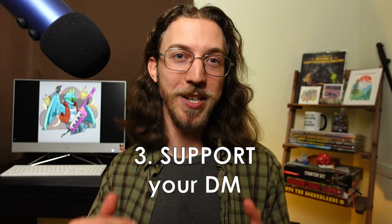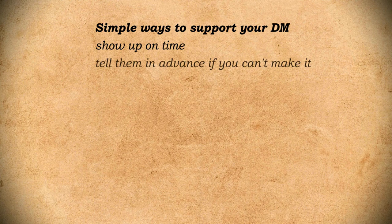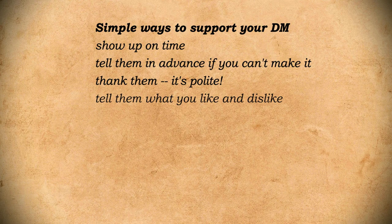Here are some quick tips for supporting your DM. Show up on time. Tell them well beforehand if you can't make it, and thank your DM after the session — they probably worked really hard to prep it, so it's just polite to say thanks. You don't have to be exclusively positive; be nice, but definitely tell them if there's something about the game you don't like. They may be able to change it or at least find a compromise, but that can't happen if you don't communicate. And if you're already good at talking, make sure you're listening to the DM — don't interrupt them or other players, and pay attention when they talk, because asking them to repeat what they just said gets really old, really fast.